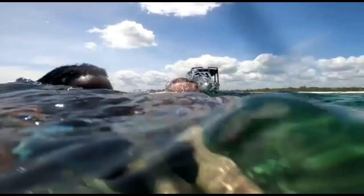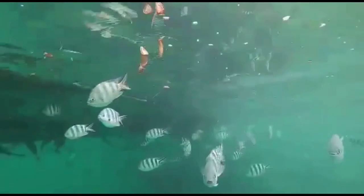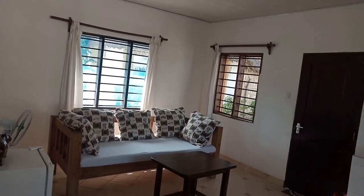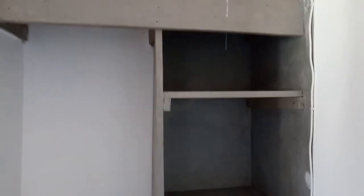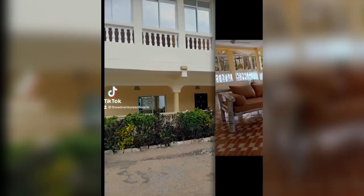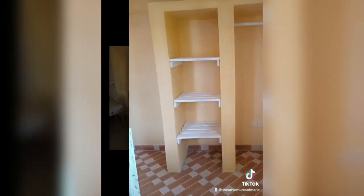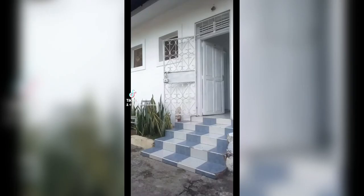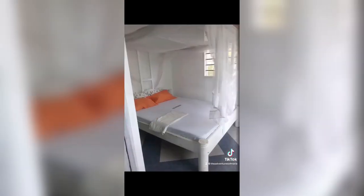The next thing is accommodation. Watamu being my hometown, I don't incur accommodation expenses but for purposes of this video, here are places you can stay on a budget. The first one is this one-bedroom Airbnb that charges 2,000 to 3,500 Kenya shillings per night during low and high season respectively. Second, we have this three-bedroom Airbnb that charges 9,000 to 15,000 Kenya shillings per night during low and high season respectively. And third, we have lodgings that charge 1,500 to 2,000 Kenya shillings per night during low and high season respectively.